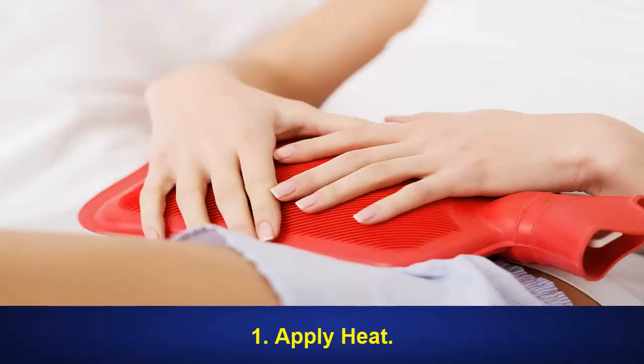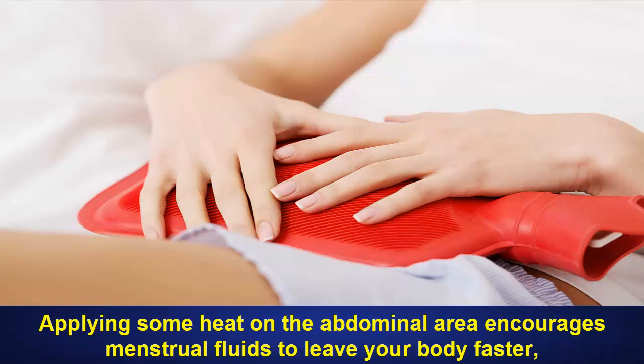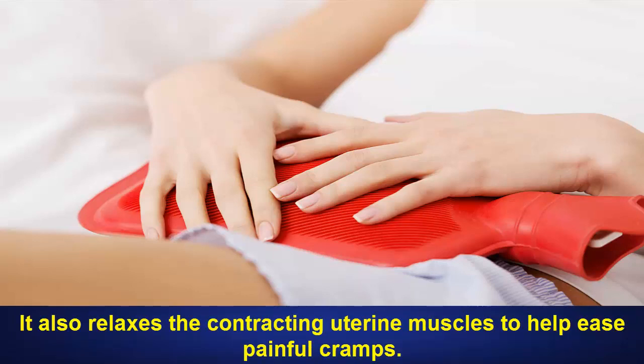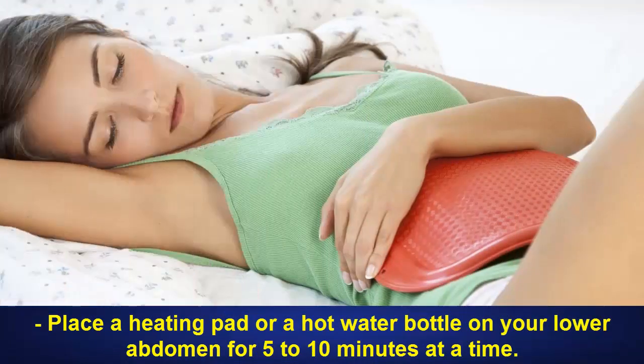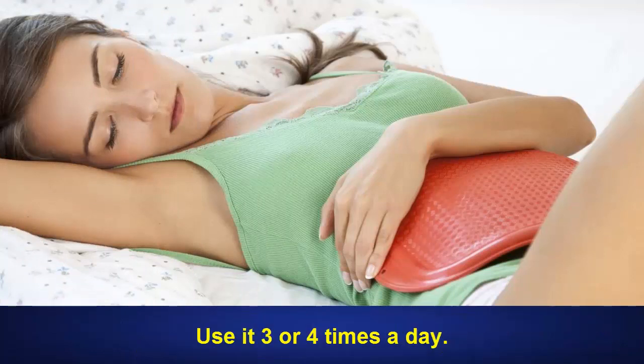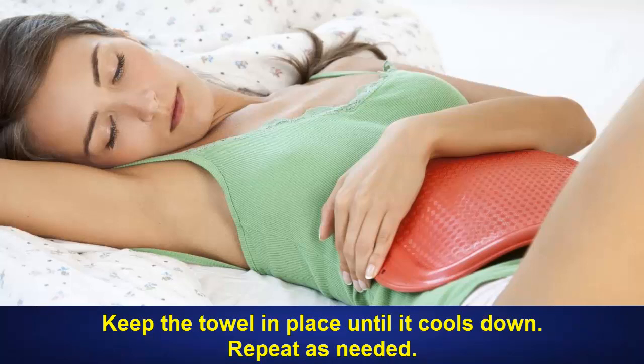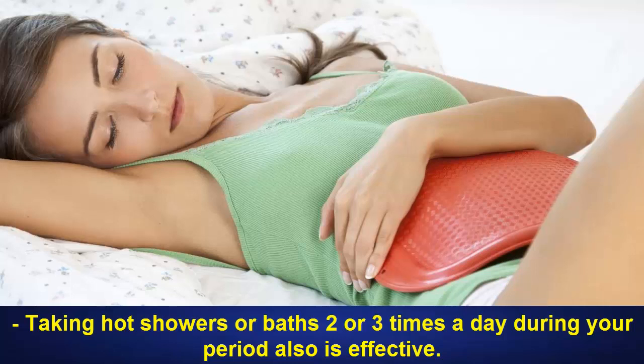1. Apply Heat. Applying some heat on the abdominal area encourages menstrual fluids to leave your body faster, thus making your period end sooner. It also relaxes the contracting uterine muscles to help ease painful cramps. Place a heating pad or a hot water bottle on your lower abdomen for 5 to 10 minutes at a time. Use it 3 or 4 times a day. Soak a towel in warm water, wring out the excess water and place it on your lower abdomen. Keep the towel in place until it cools down. Repeat as needed. Taking hot showers or baths 2 or 3 times a day during your period also is effective.